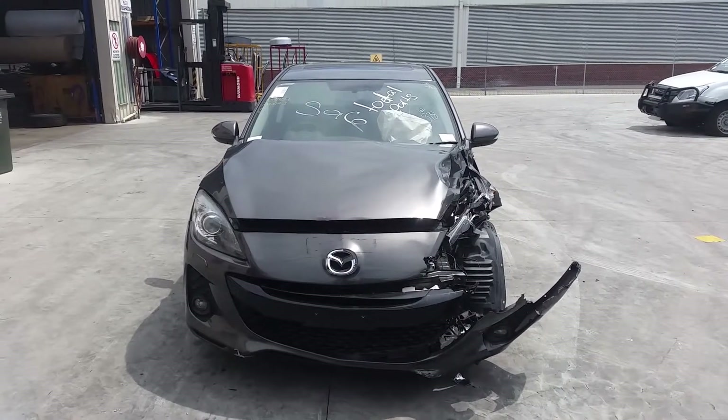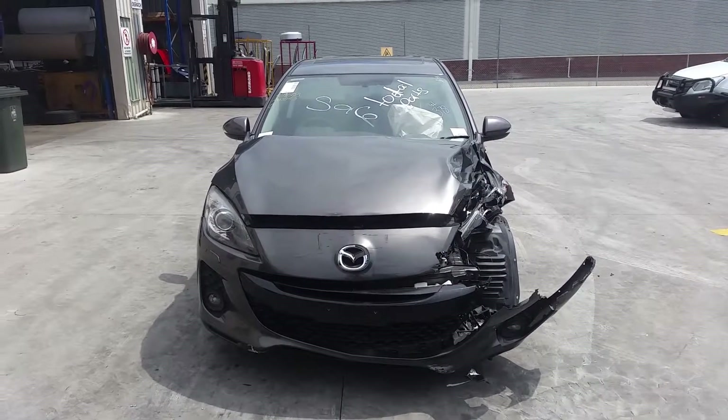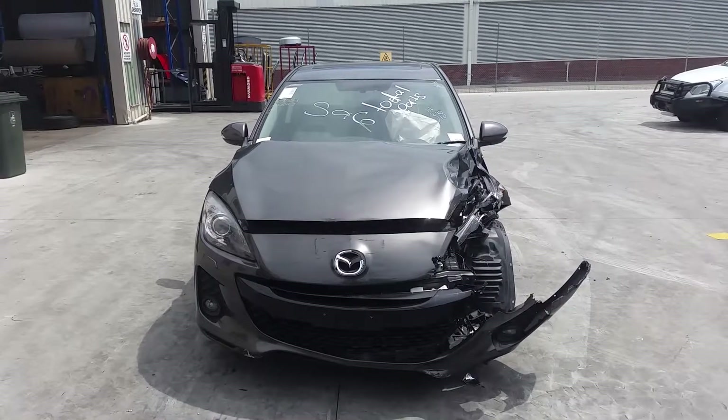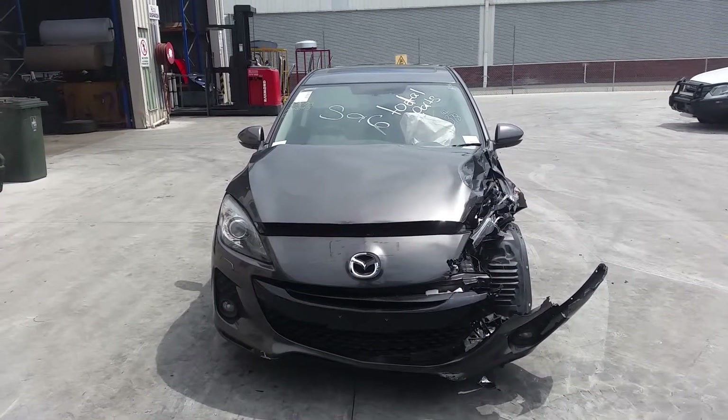Hi, this is Chris from Total Parts Plus, 29 Meadow Ave, Cooper's Plains. Our phone number is 0738481382. Today we have a 2012 VL Mazda 3 SP25 sedan, stock reference number 3541.